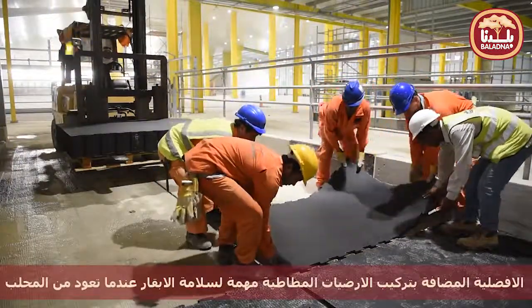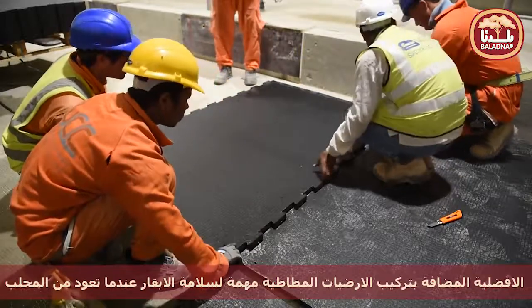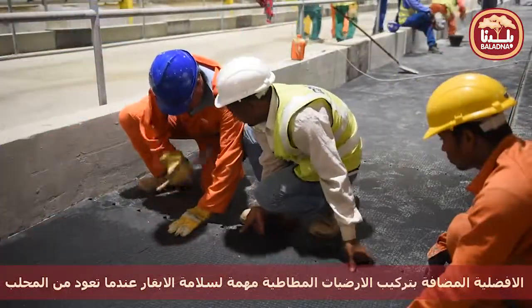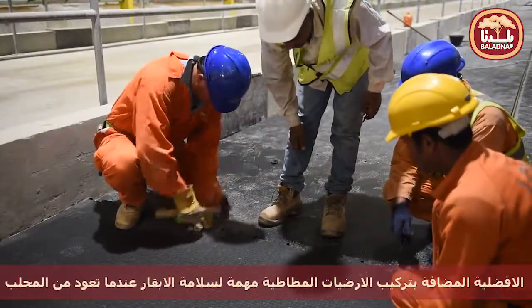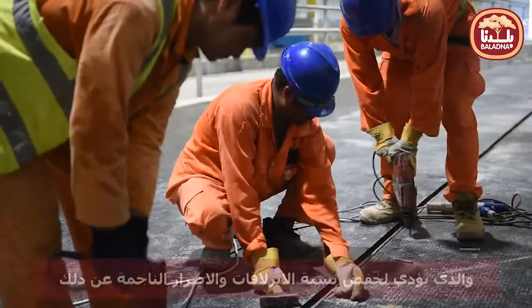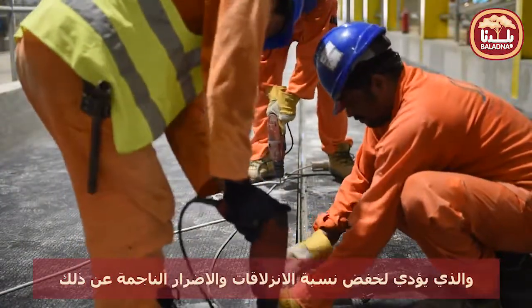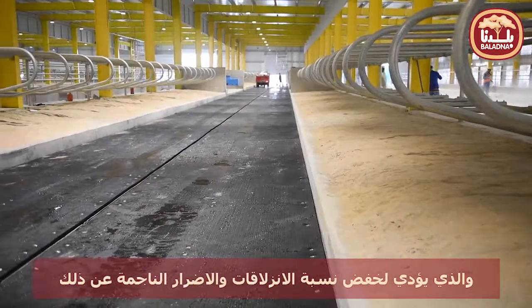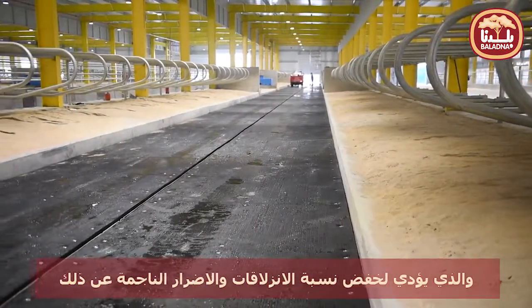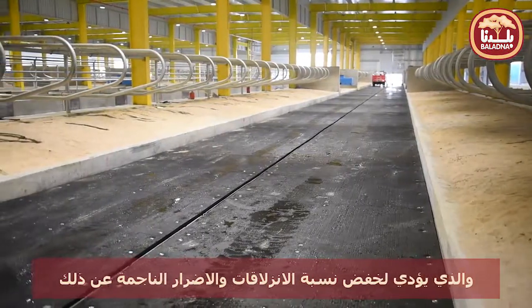The advantage of the soft rubber flooring — for example, the high mobility for the cows is really important, to go in time to the feed alleys, and to go and come back to the milking parlor and other areas. Another benefit is less slipping and fewer fall injuries, for example.